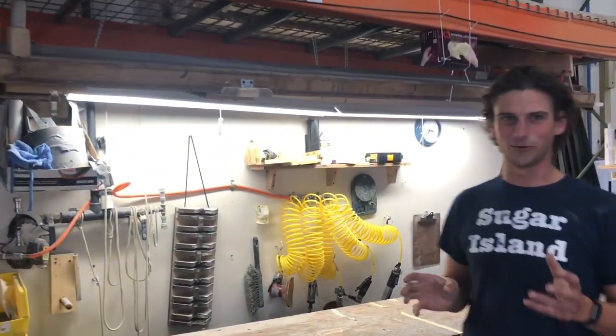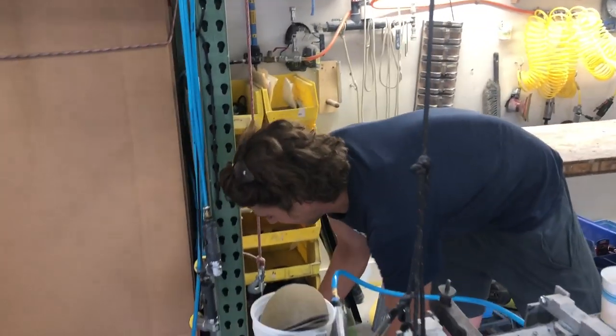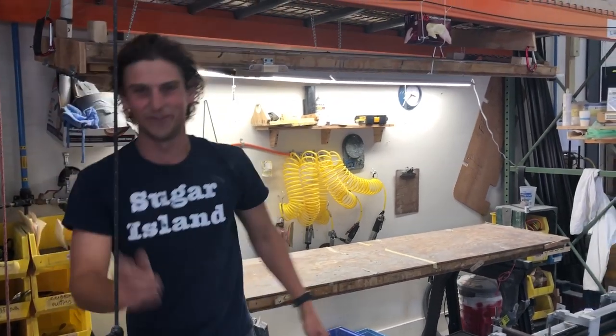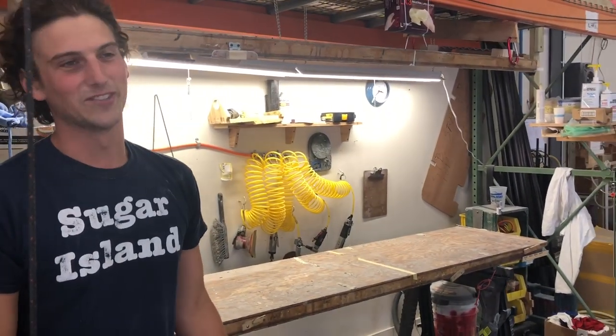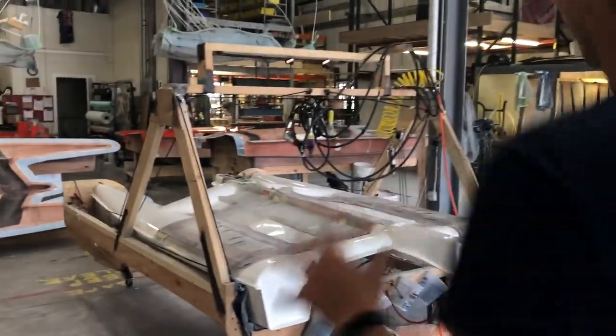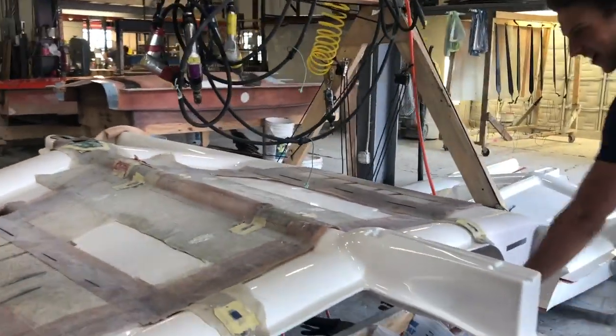This is a boom building jig right here — makes 10 booms at a time. Not necessarily the quickest process because you're making 10 at a time, but it's kind of nice. The whole thing comes down from the ceiling on a winch — same thing as this other jig. You can't put it on wheels, but if the sky's the limit, it's a good thing we have so much sky in this building.